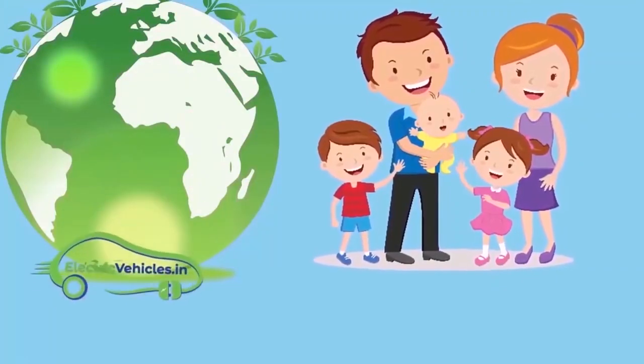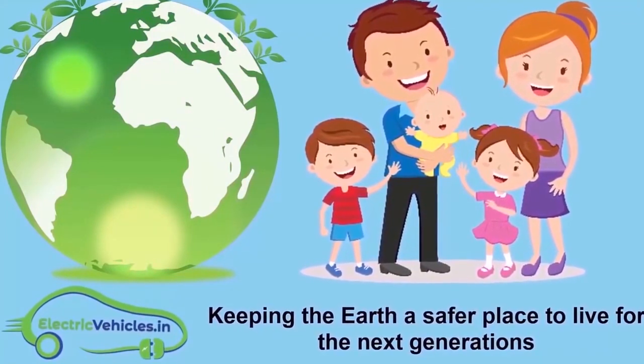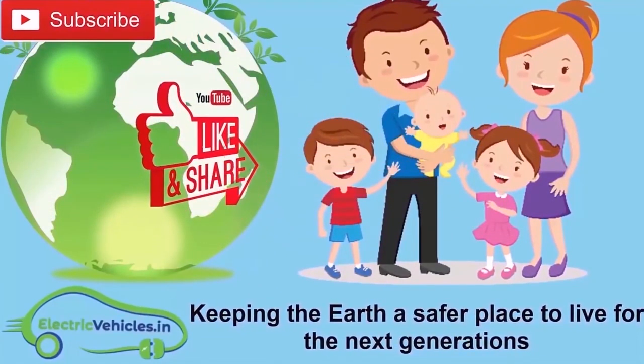Electric Vehicles in Motor is keeping the earth a safer place to live for the next generations. If you want to join our movement, you can support us simply by subscribing to our channel, sharing our videos, or commenting on videos. Thanks for watching.